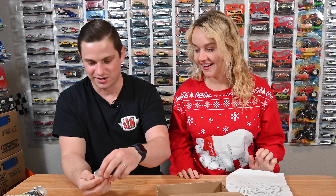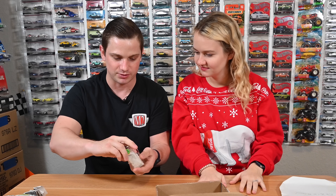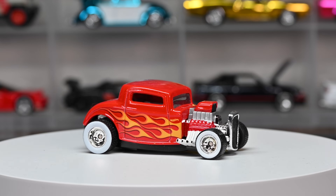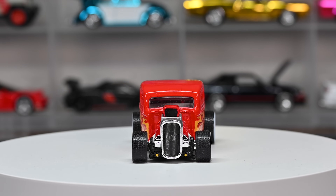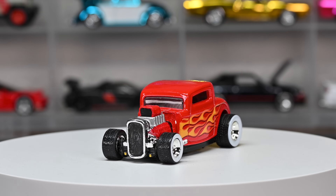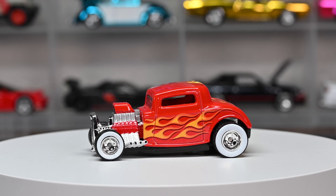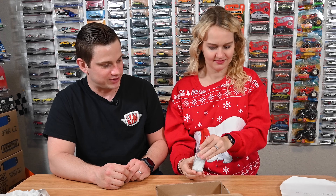We crack open Gary's first custom — wow, look at this! It's a nice '32 Ford with white wall wheels, red flames, a white interior, and a black base. It's really pretty cool, and he did a really nice job with this custom. On the bottom it looks like rivets but they're actually little Allen key screws. I really like the wheel choice on this one.